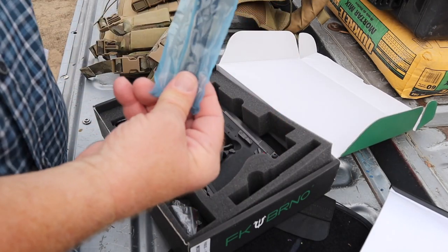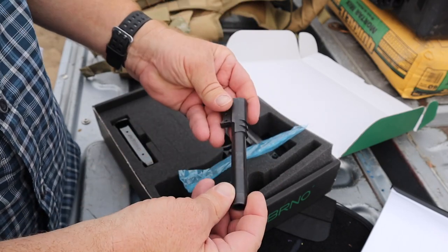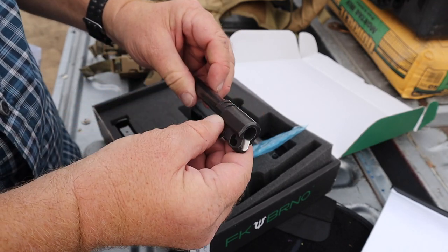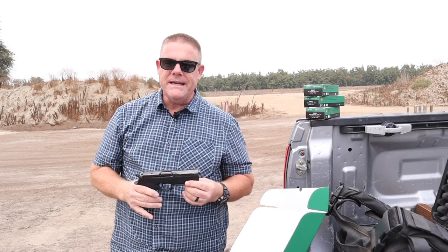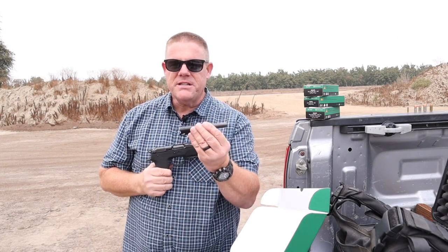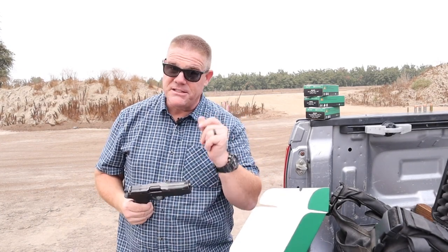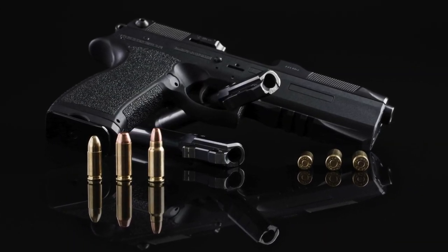Included in the box is a 10mm barrel, so that makes it very easy to practice with cheaper ammo. Anywhere in the United States in normal times you can get your hands on 10mm ammunition fairly easily. A lot of people even reload 10mm ammunition - it's becoming more and more popular. So it's a very nice touch that they include a 10mm barrel that can be dropped into this FK Brno very easily. If you run out of proprietary rounds, you can drop in the 10mm barrel and run .40 caliber or 10mm in a pinch.